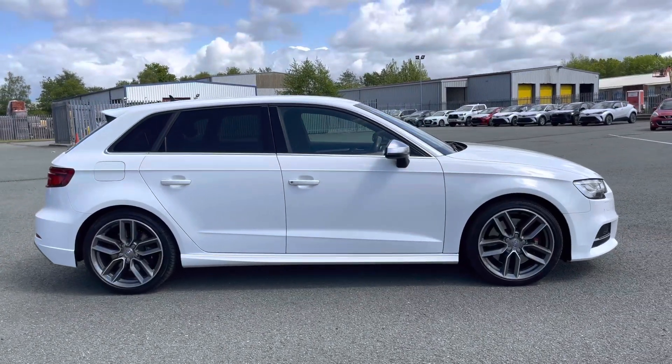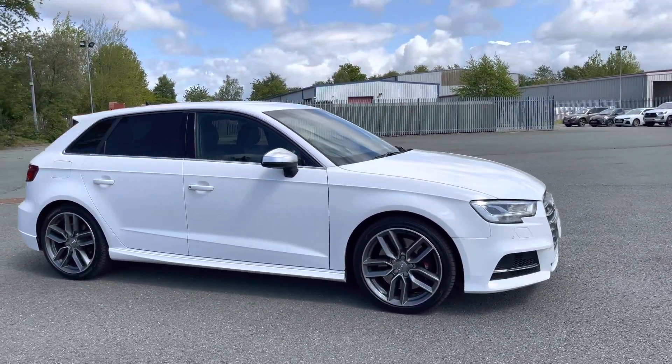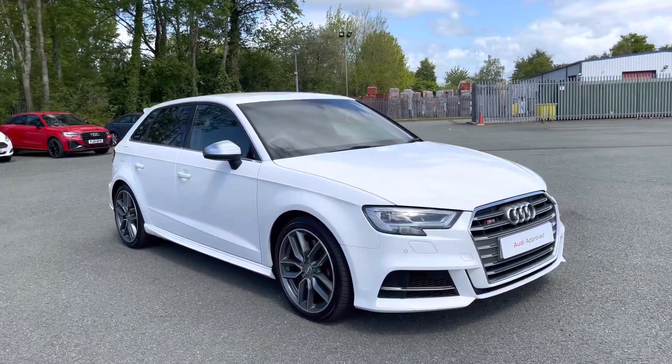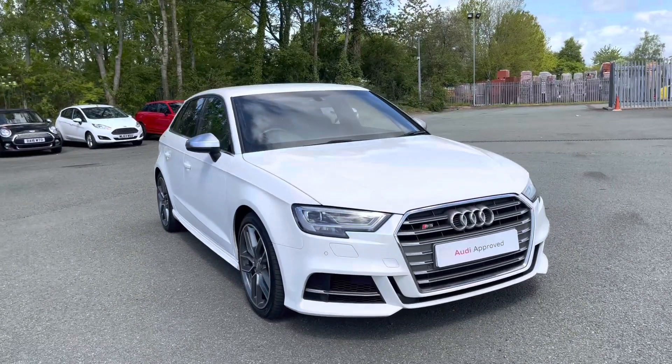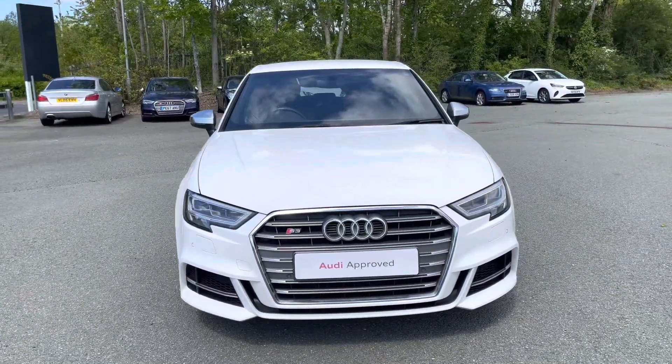Hi, this is George from Preston Audi, and today I'll be taking you around this approved used Audi. Here we have this absolutely gorgeous Audi S3 Sportback with a powerful four-cylinder 300 PS engine, famous quattro four-wheel drive system, and slick S-Tronic gearbox. This S3 comes finished in a solid Ibis White paint finish.